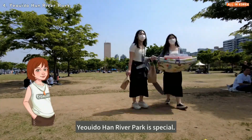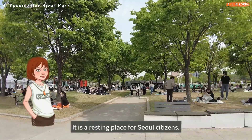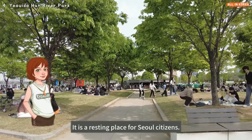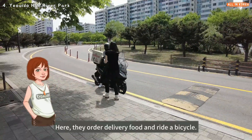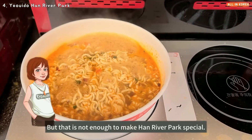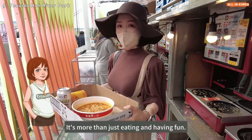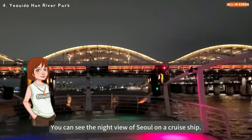Yeouido Han River Park is special — there are many things you can do there. It is a resting place for Seoul citizens, and many people visit this park. Here, people order delivery food and ride bicycles. But it's more than just eating and having fun — you can also see the night view of Seoul on a cruise ship.